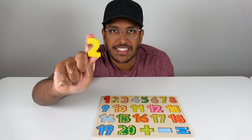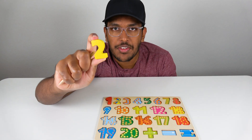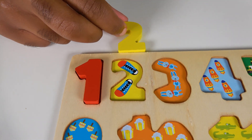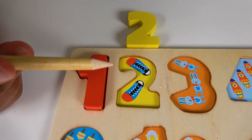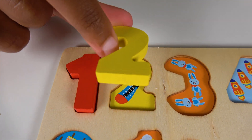Do you know what number is this? This is the number two. Alright, where will the number two match? Will the number two match right here? Yes, the number two will match here. Do you know what are these? These are shoes. Let's count the shoes. One, two. Two shoes. Two.